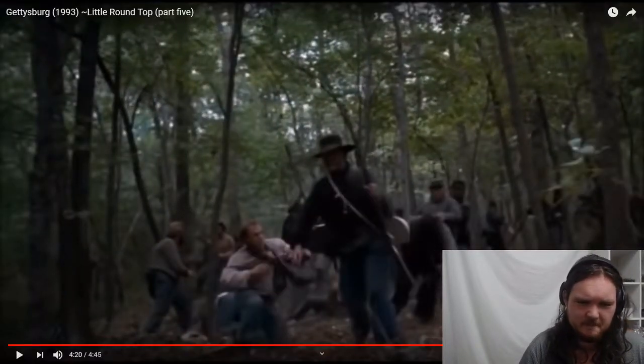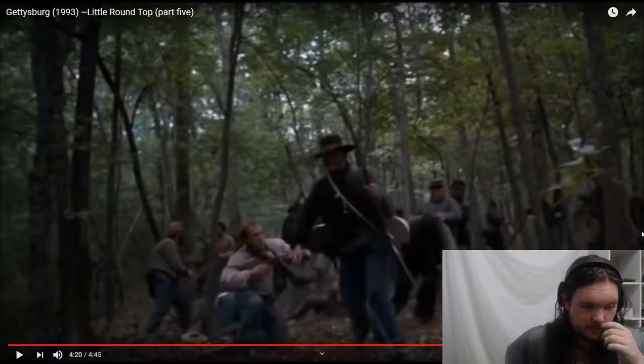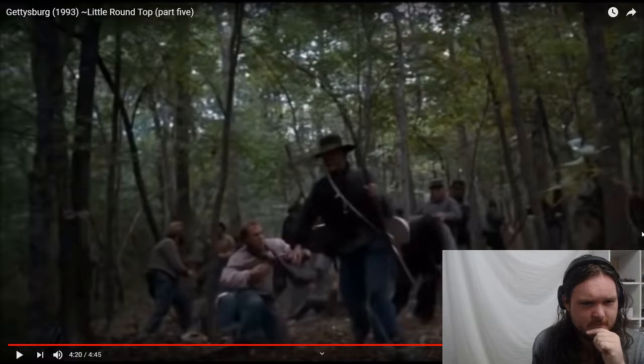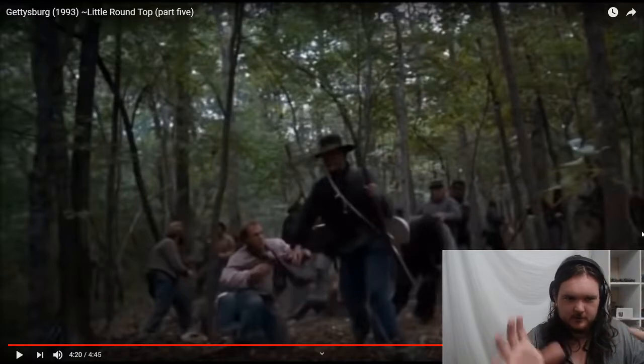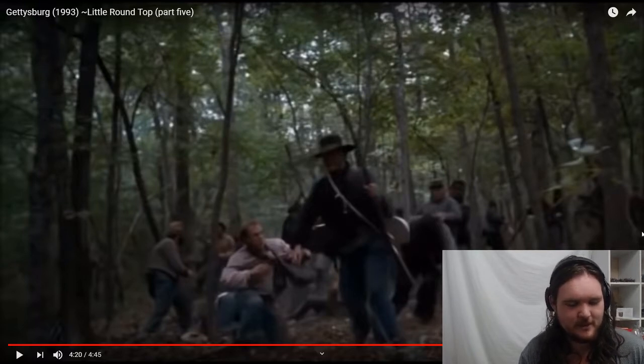That's the Battle of Little Round Top. Let me know if you guys like this sort of thing. I might look for other parts of films that are a bit inaccurate — I wanted to do Little Round Top first to start on a positive note, since it's just really accurate. I know there are a couple of scenes in Waterloo that need a little critiquing. If you'd like to see that, let me know in the comments below. Thank you very much for watching and have a wonderful day.